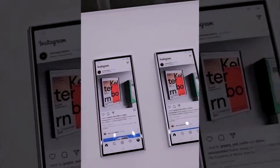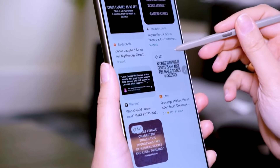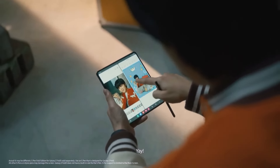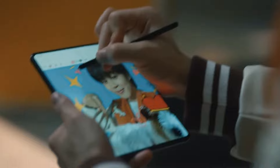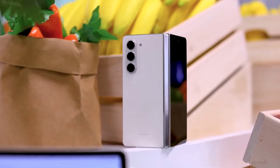And let's not forget about the sleek new design. With cleaner lines and a boxier silhouette, the Galaxy Z Fold 6 is looking sharper than ever. Plus, rumor has it Samsung is working to minimize that pesky gap when folded, giving you a seamless experience from start to finish.